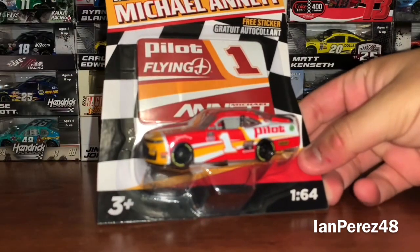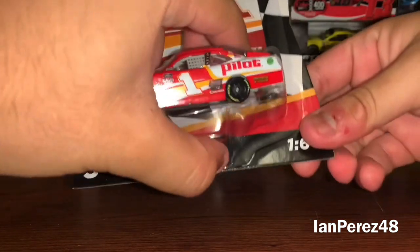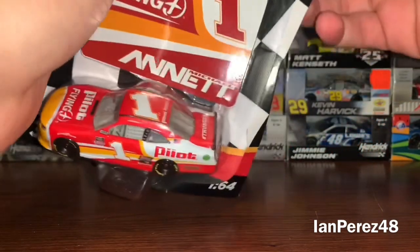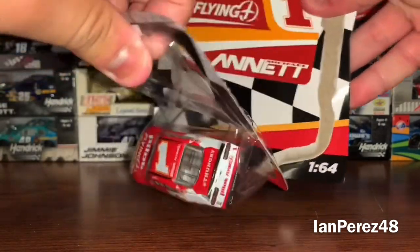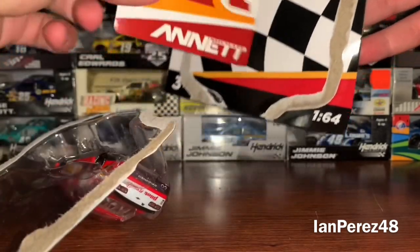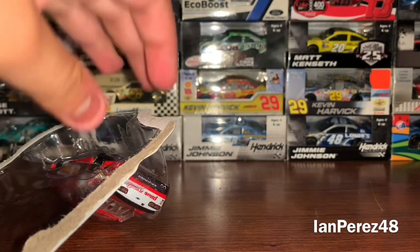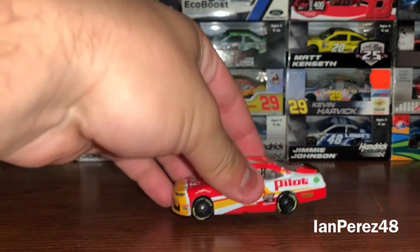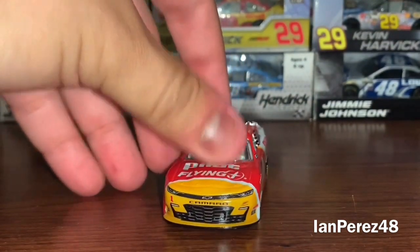First up we got Michael Annett's 2021 Pilot Flying J Chevy Camaro from JR Motorsports. Finally, after forever, Walmart has brought NASCAR Authentics back. Good packaging open, and I wish these were magnets — I don't know what I'm gonna do with the stickers. Time to get these cars out. This is Michael Annett's car and she's a beauty.